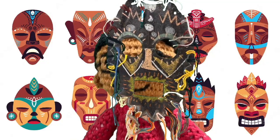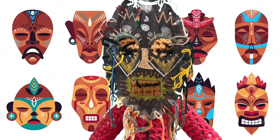First grade working on African fiber mask designs.